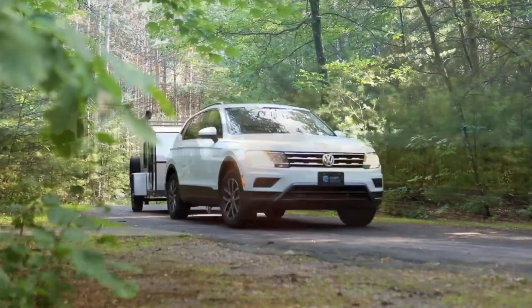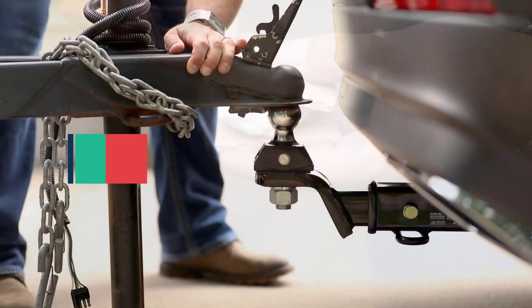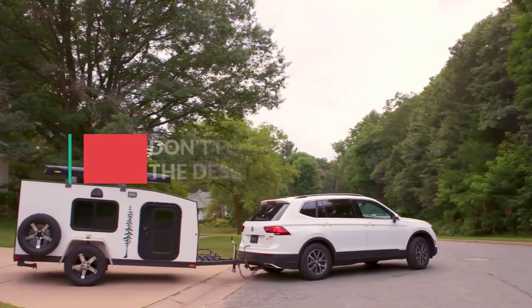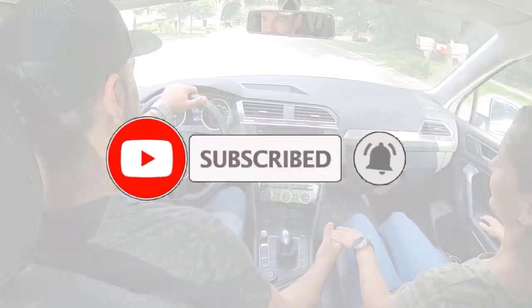In this video, we will discuss the 5 best trailer hitches. After watching the video you can decide which one is best for you. If you want to know more information on these products, don't forget to check the links in the description down below and subscribe to the channel for future updates. So let's get started.